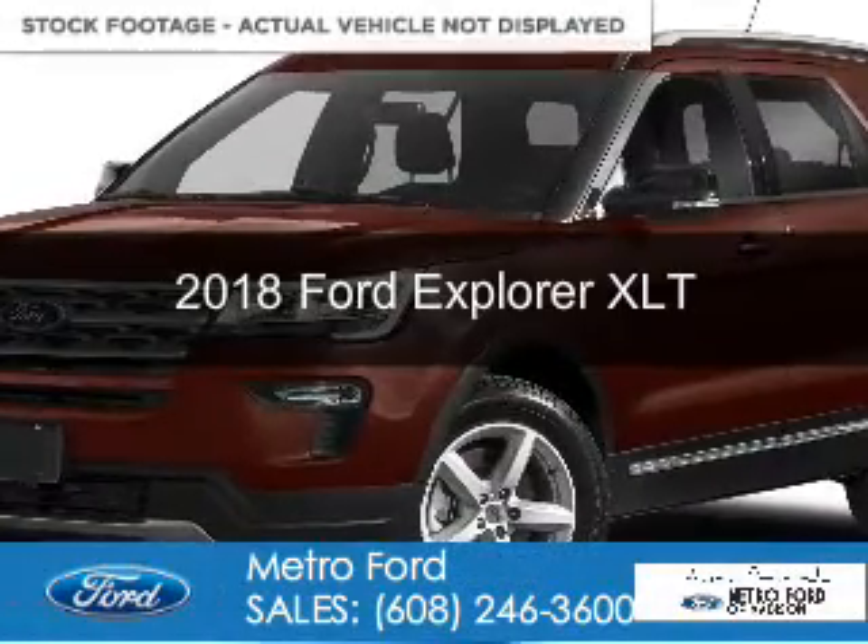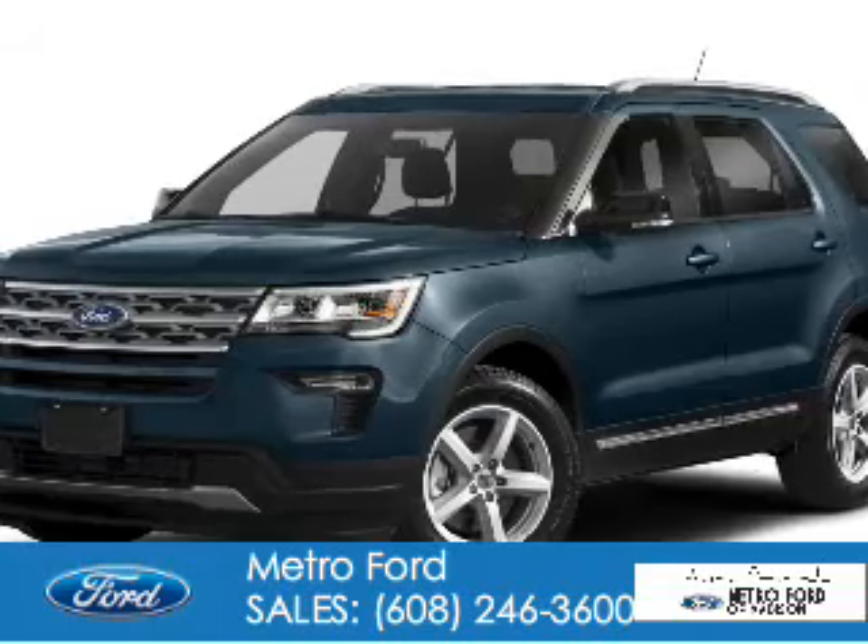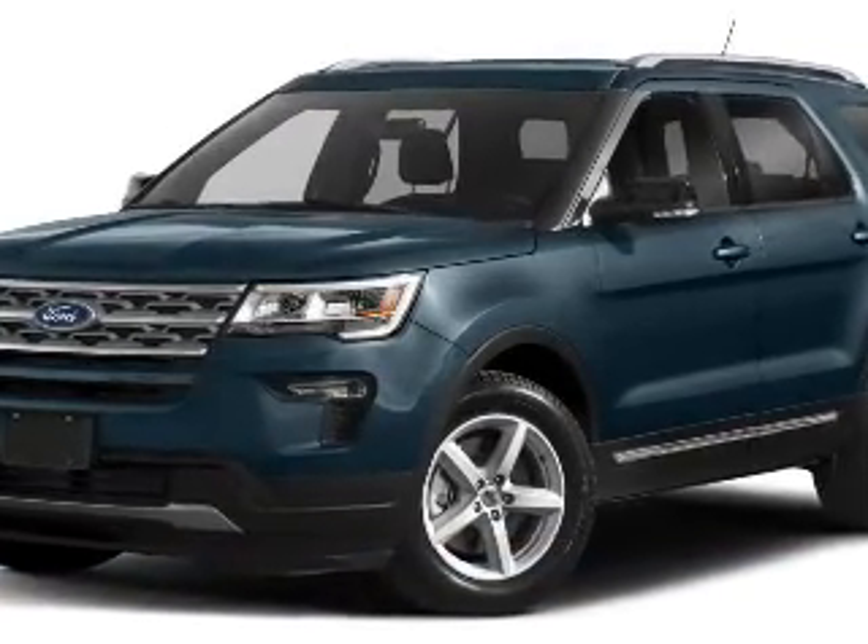This could be the vehicle you're looking for. Powered by 4-wheel drive, a 3.5-liter, 6-cylinder engine, and a 6-speed automatic transmission.